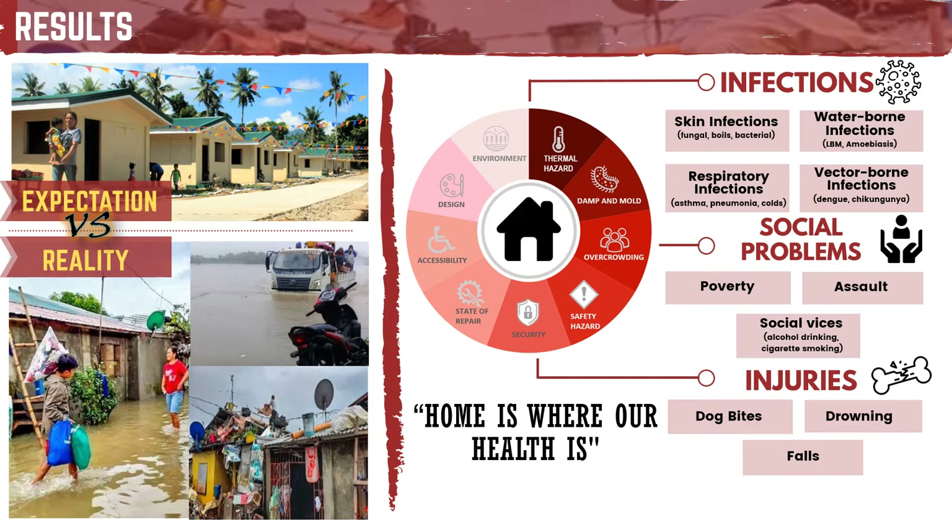Core shelter houses are like Legos — residents constructed their own houses after retraining, and some houses are packed like sardines as they have duplex units. The wide range of health conditions common in all of the core shelters, including infectious diseases, injuries, and social problems, are all linked to housing issues. Through focus group discussions supplemented by key informant interviews, surveys, and document reviews, infectious diseases, injuries, and social problems were found common in all 3 core shelters. Infectious diseases result primarily from vector-borne, followed by waterborne, then respiratory, and skin infections.